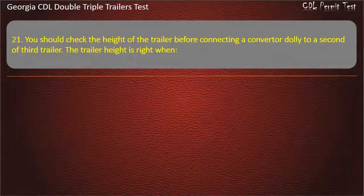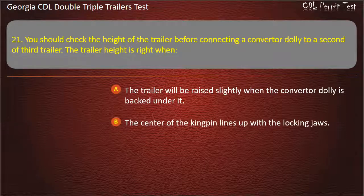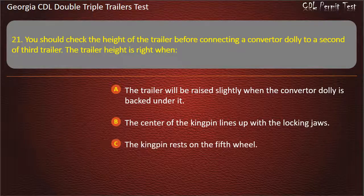Question 21: You should check the height of the trailer before connecting a converter dolly to a second or third trailer. The trailer height is right when the trailer will be raised slightly when the converter dolly is backed under it.